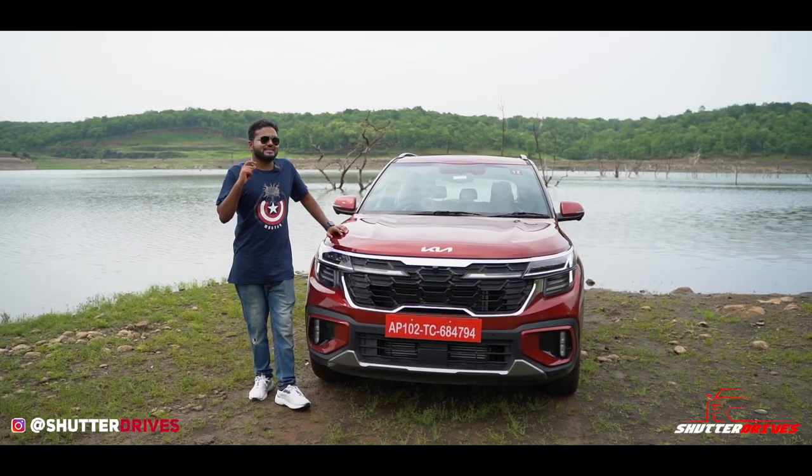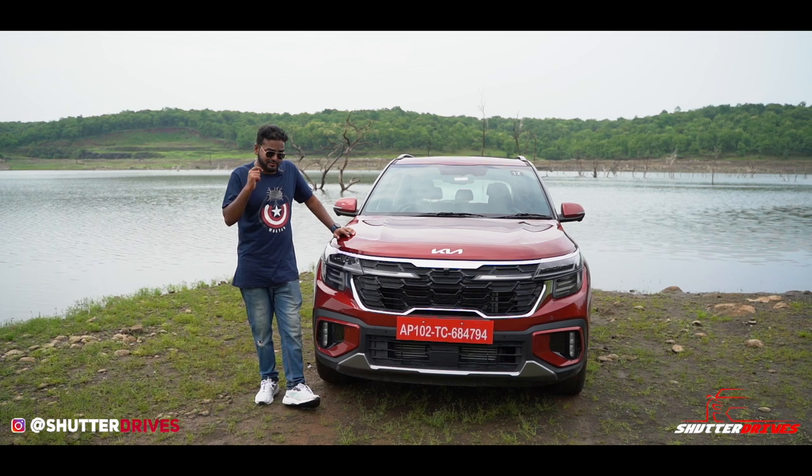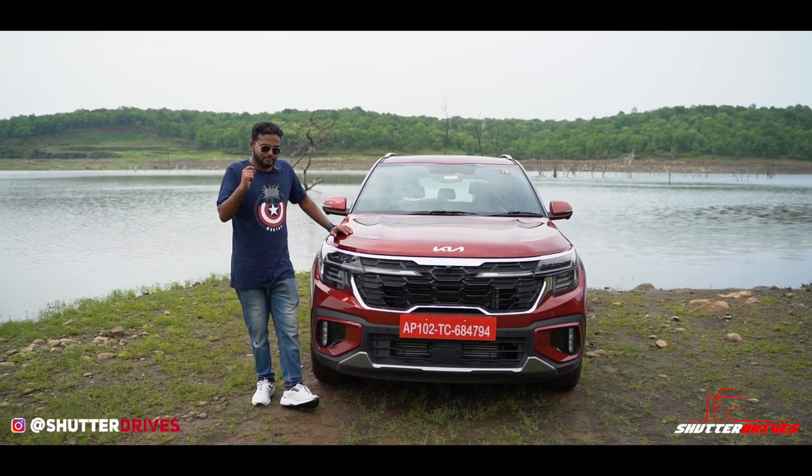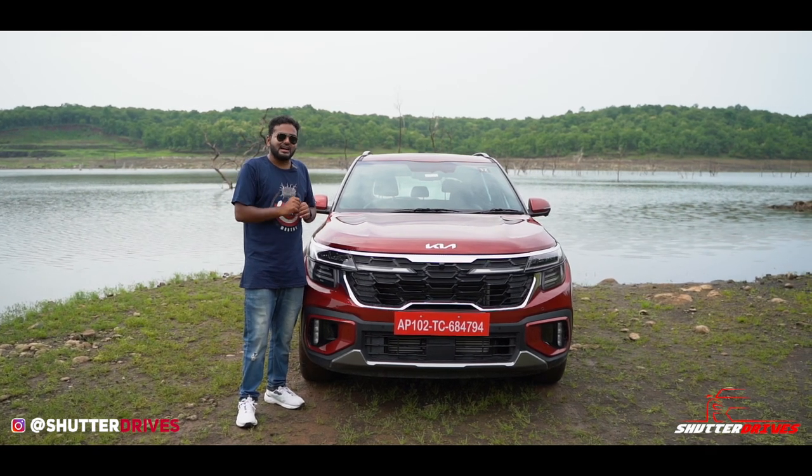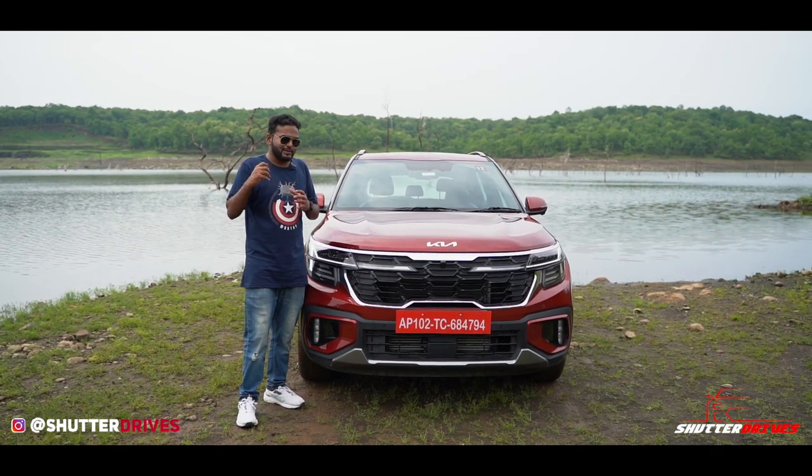The USP of this car is not colour. The USP is features. Kia literally decided in a boardroom to put in every single feature possible into this car, and that's how they're going to sell it — as simple as that.